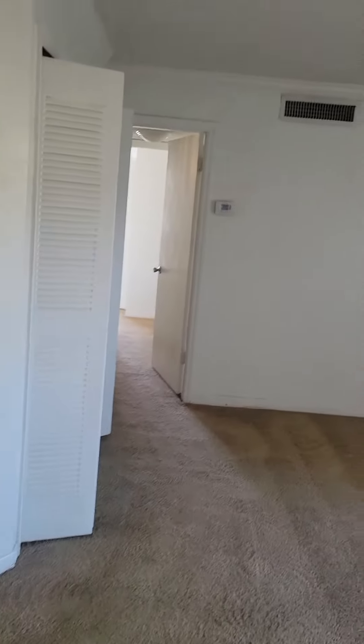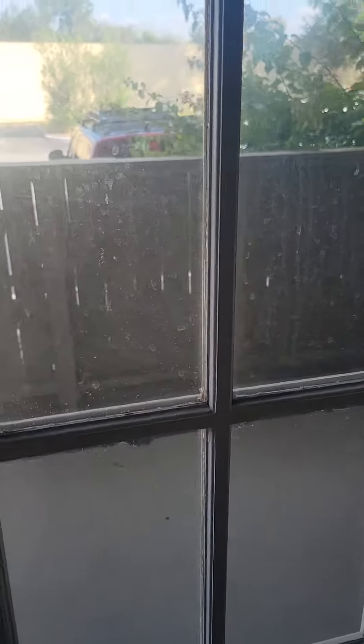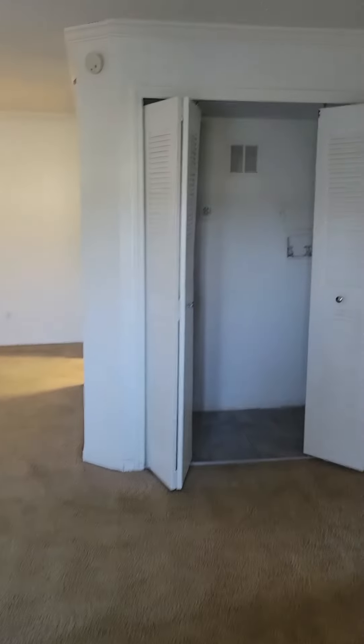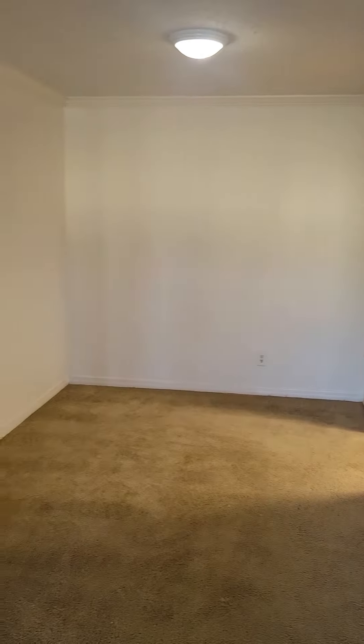You have a large living room area as you walk in. Crown molding throughout. French doors open up to your own private patio area. You have full-size washer-dryer hookups. Dining area right off of the living room and kitchen.